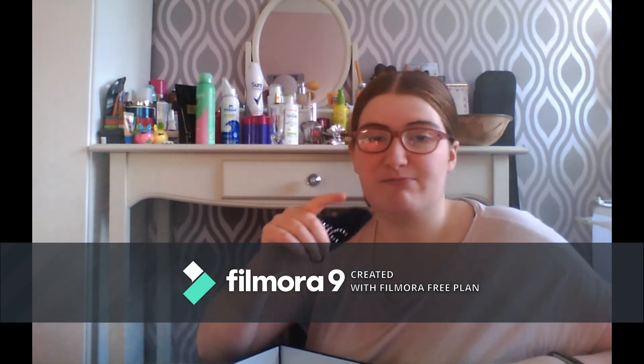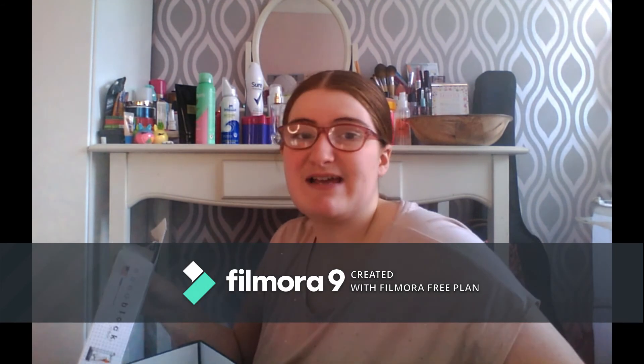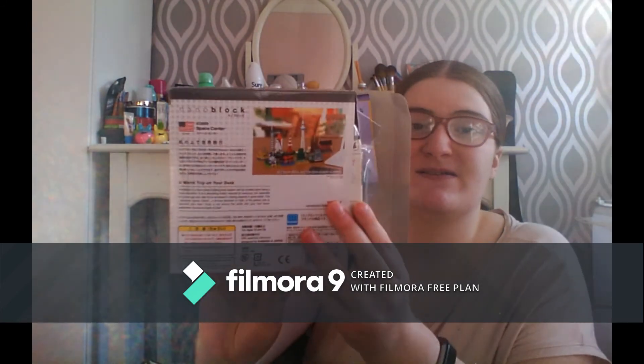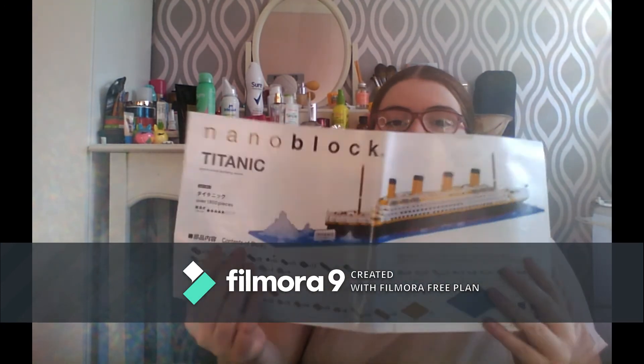When I used to have a Nokia that wasn't a touchscreen, my grandma gave me this phone case cloth. I'm also really into nano blocks — whenever you build them you always have loads of spare bits left. We're keeping one box and storing all the spare bits in case anything breaks.